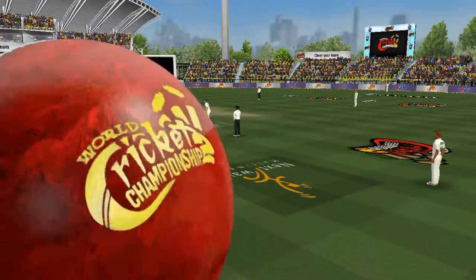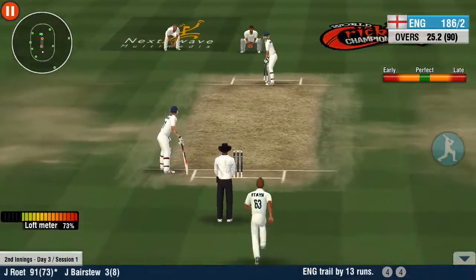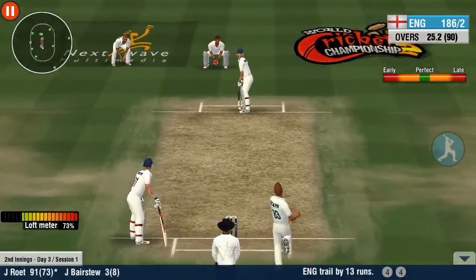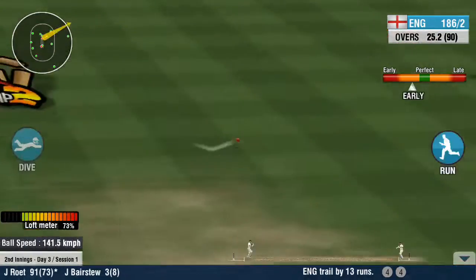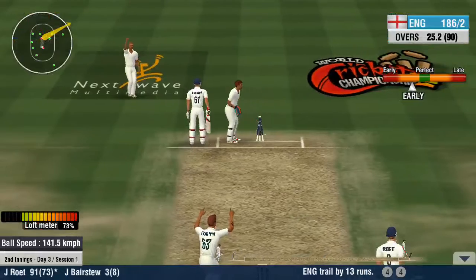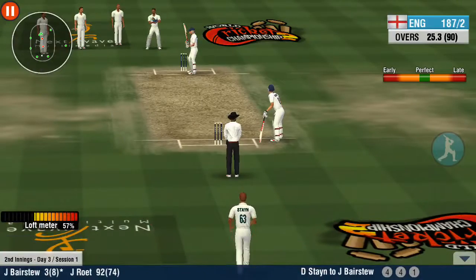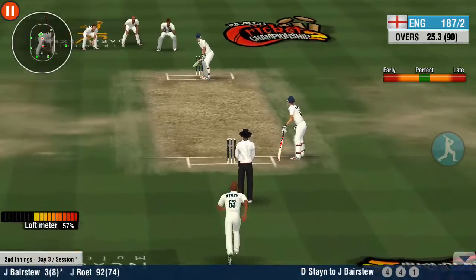Exquisite timing so far. Will this be a hat-trick boundary? Blinding speed and a quick throw. Now that's a solid defence. The decision is in favour of the batsman — not out, says the umpire.